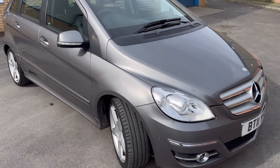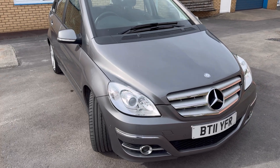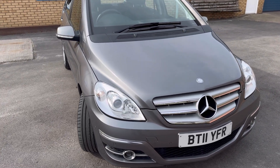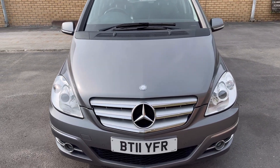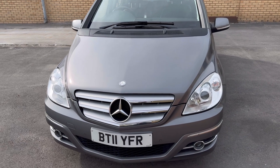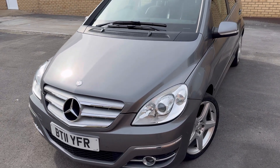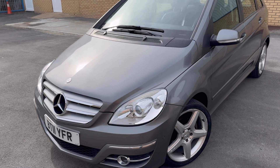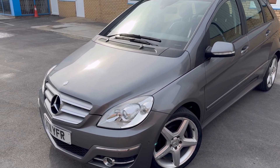Fuel economy: you can expect around 42 miles per gallon around town, 62 miles per gallon on a motorway run, with a combined economy of 53 miles per gallon. Performance-wise, you're looking at a top speed of 114 miles per hour and a 0-60 time of 11.3 seconds. Obviously not the fastest, but it's an MPV — a family car, not a sports car.